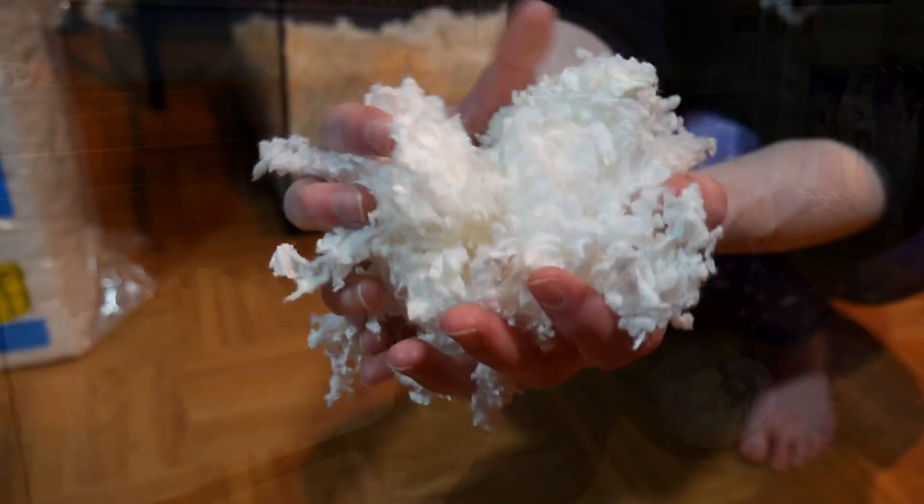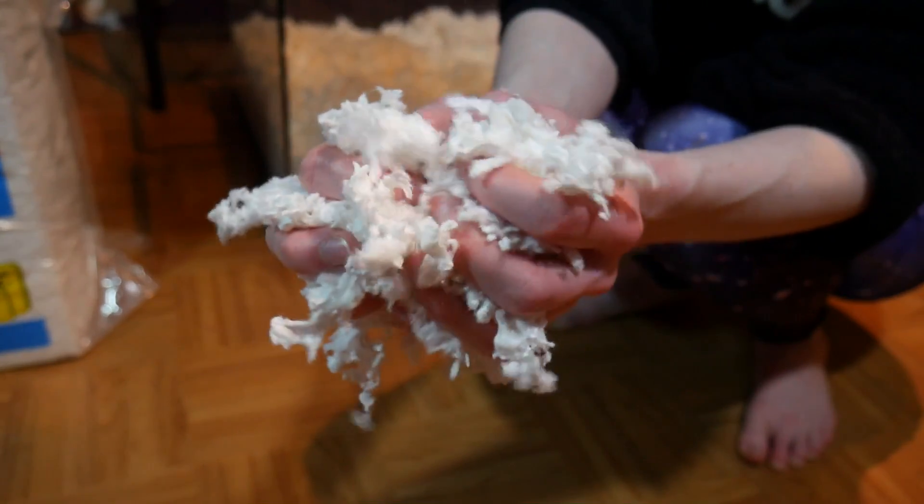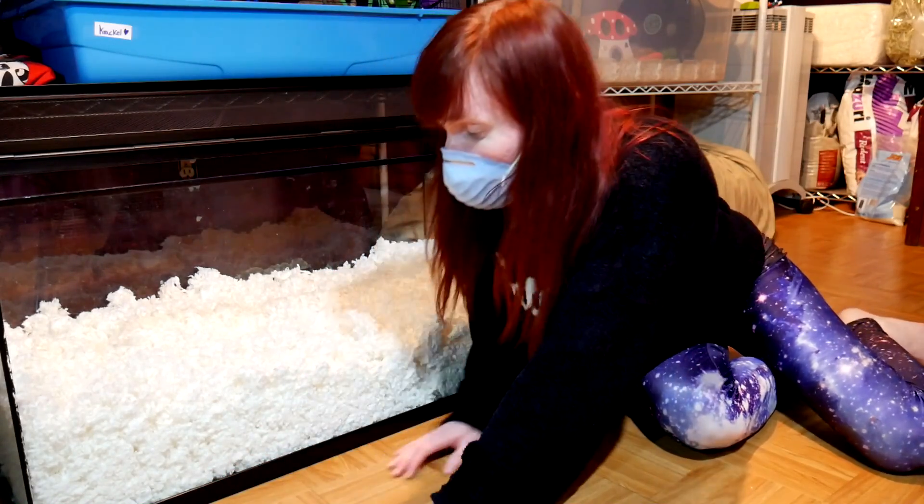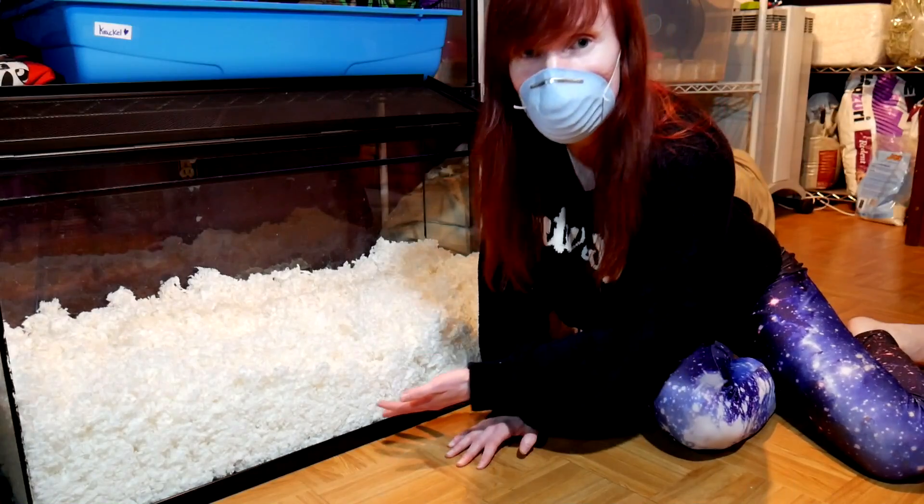Paper bedding helps prevent allergies, because a lot of times our small animals are allergic even to safe woods. They can get skin reactions, lesions, and all sorts of things that are not nice. Paper bedding is also very soft and fluffy, so if you're worried about shredded wood scratching your animal's paws — causing cuts, soreness, or abrasion — this is a great alternative. So like I said, today's bedding is KT Clean and Cozy.